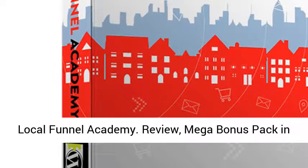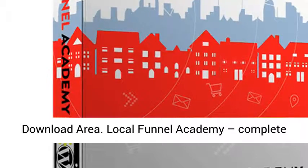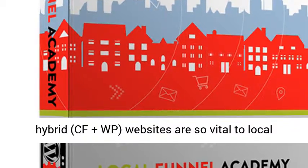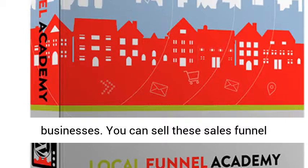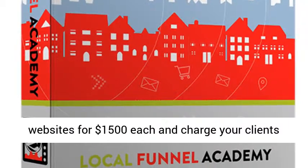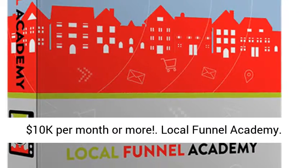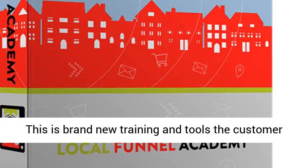Local Funnel Academy Review, Mega Bonus Pack and Download Area. Local Funnel Academy provides complete A-to-Z training on ClickFunnels and explains why hybrid CF plus WP websites are so vital to local businesses. You can sell these sales funnel websites for $1,500 each and charge your clients $99-$299 per month and easily scale this up to $10K per month or more.